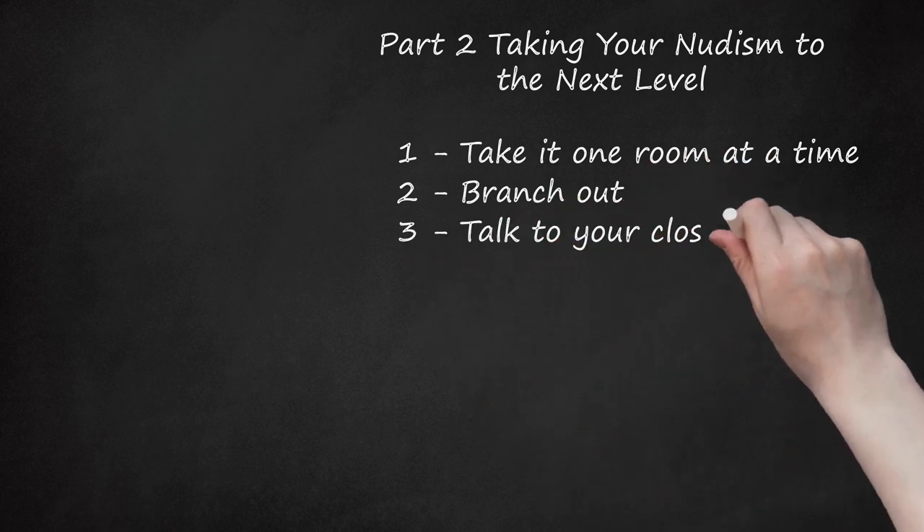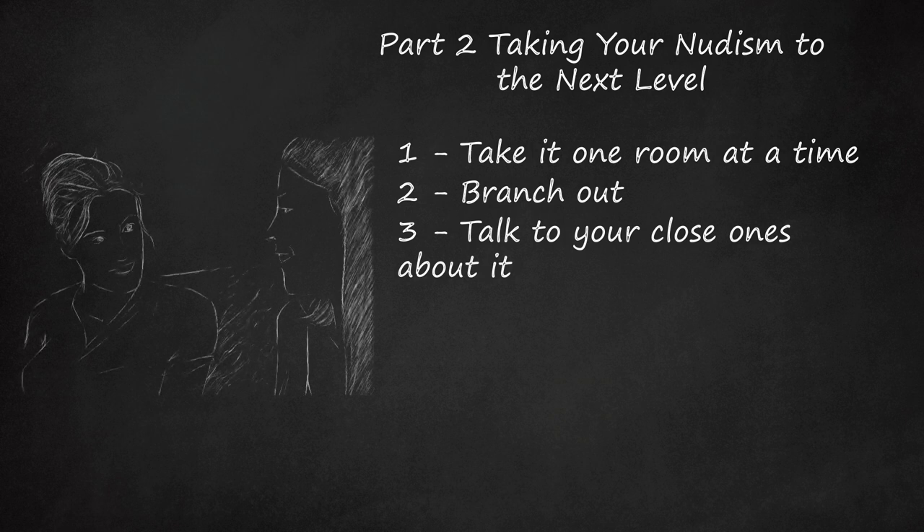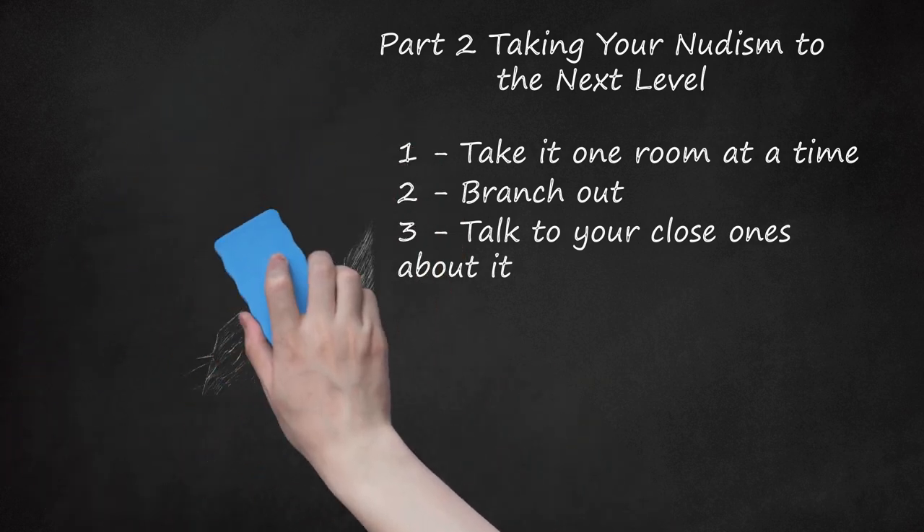Step 3: Talk to Your Close Ones About It. If you've liked the freedom and liberation you've felt from going in the nude, then you may want to have a conversation with your loved ones about it. Talk to your best friend, your boyfriend, or even your parents, if you feel that this desire has become an essential part of you that people should know about. Be prepared for people not to understand what nudism is all about and to be a little bit skeptical or judgmental at first. But don't worry — they'll come around. And if they don't, you'll find a way to manage.